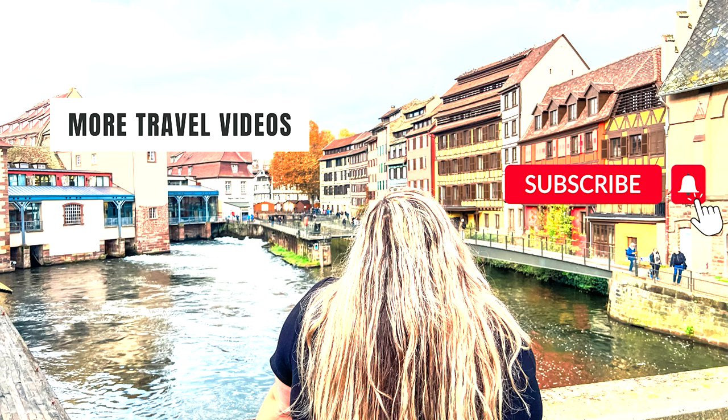I hope you guys enjoyed this video. Don't forget to like and subscribe, and please feel free to ask questions in the comments below. There's going to be another Strasbourg video coming out, and there are also travel tips videos — I will be putting together travel tips for European Christmas markets. So don't forget to subscribe. See you guys next time, and thank you so much for watching.